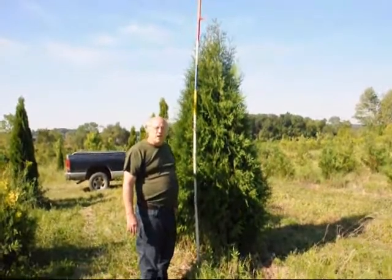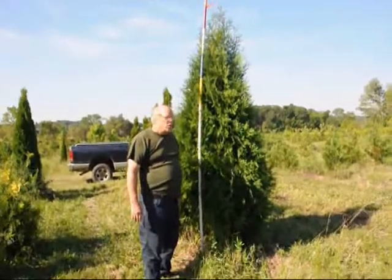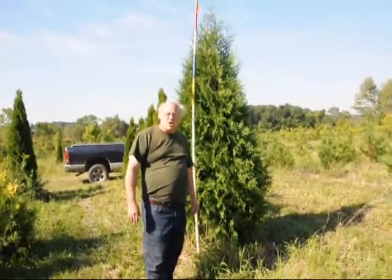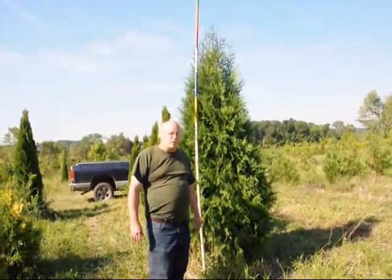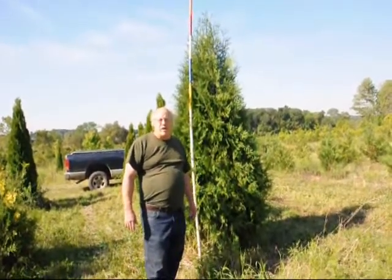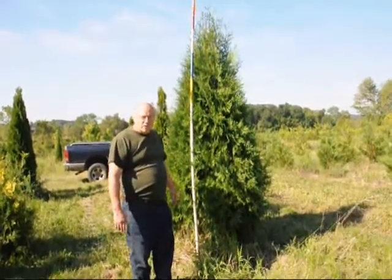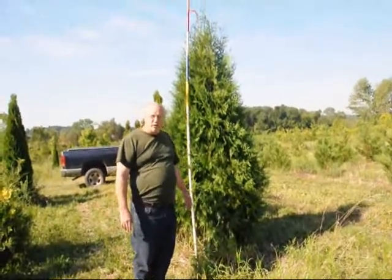We're located in Fountainville, PA on Route 313, and we ship all over the East Coast. We also have quite a few other trees and shrubs, and we specialize in windbreaks and screening materials. We also sell a deer-resistant arborvitae called the Green Giant that grows up to 3 feet a year, planted at about 6 to 8 foot spacing. This tree is usually planted at about 3 to 4 foot spacing. Give us a call at 215-651-8329. Thank you.